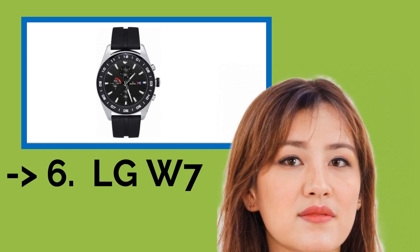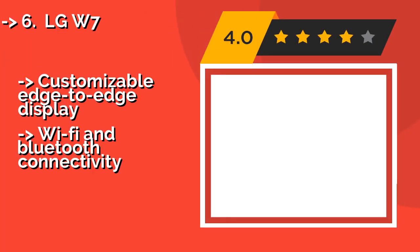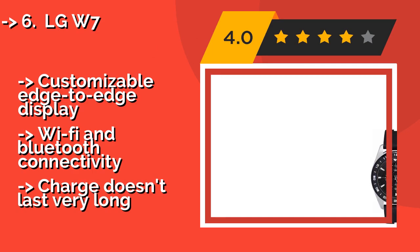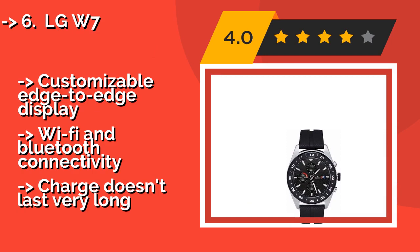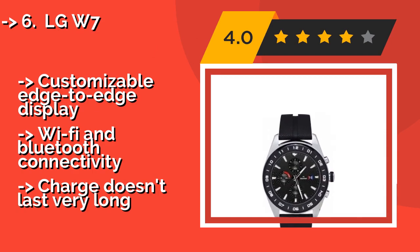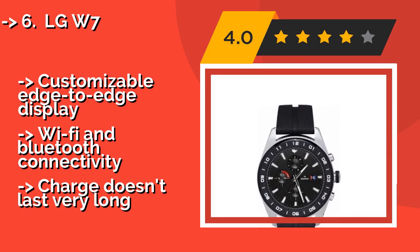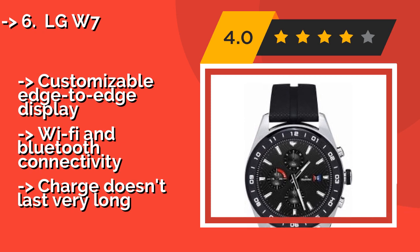The LG W7, approximately $314. With the mechanical movement inside the LG W7, you can switch over to the device's just watch mode whenever your battery gets low, as it keeps the screen dark but still allows you to tell the time. Its stainless steel case has an IP68 waterproof rating.